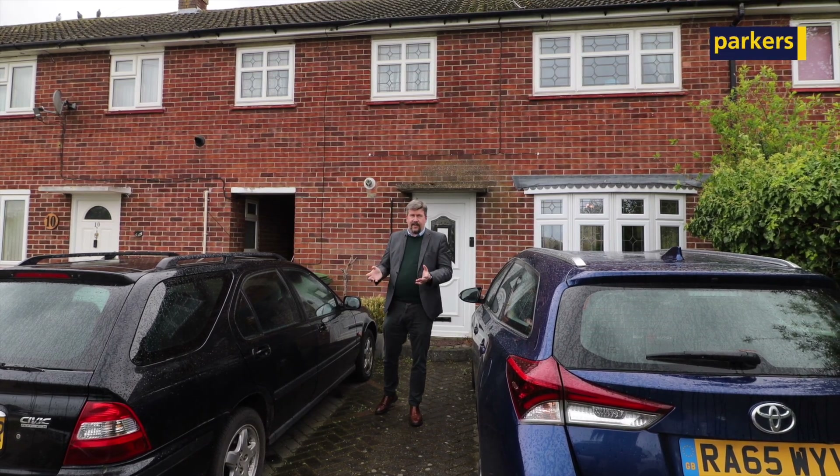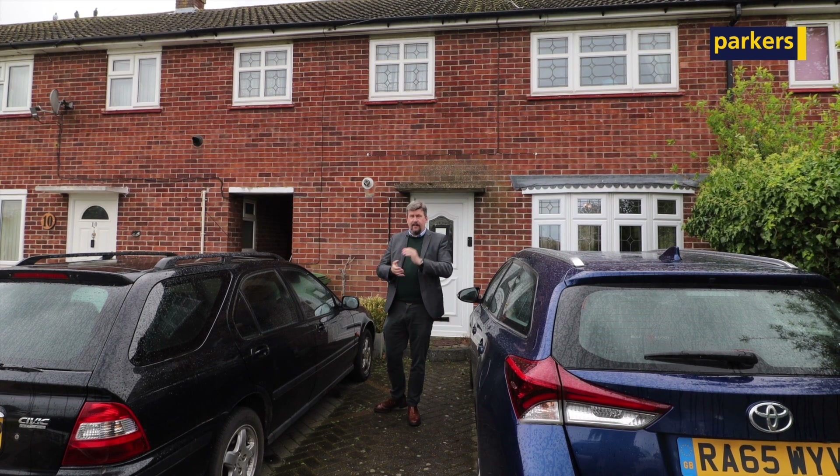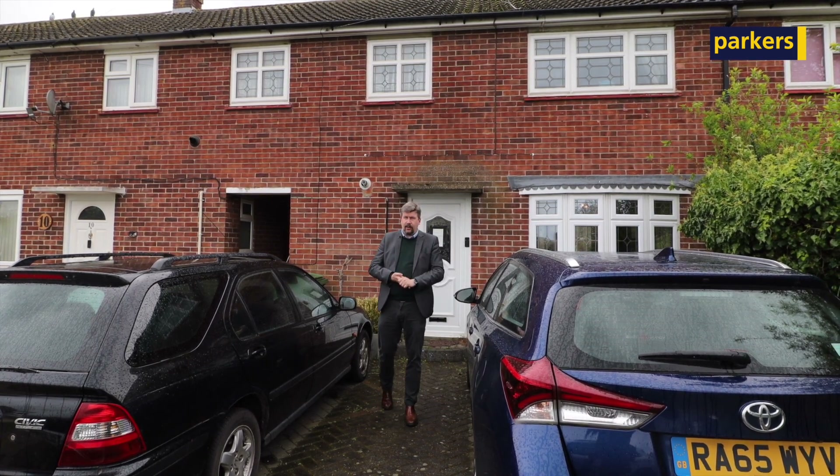This property has three good-sized bedrooms and a cracking west-facing garden, but the property does need a bit of TLC and updating. But let's take a look around.